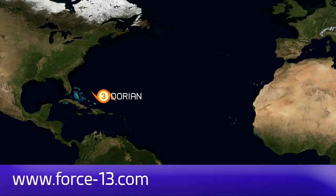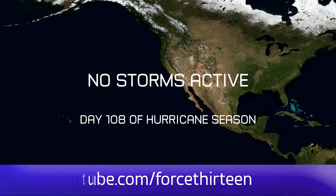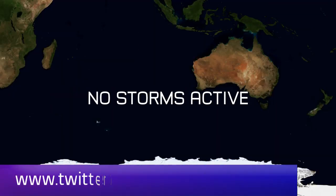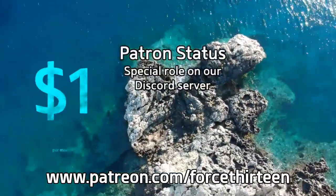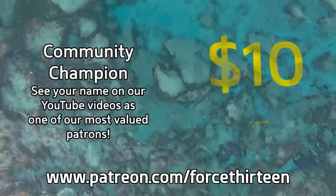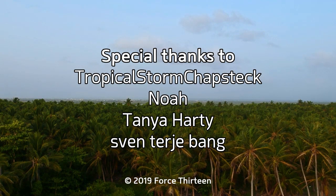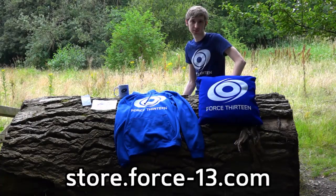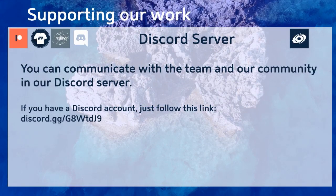You can follow Force 13's outlets at force13.com, and find our YouTube channel — subscribe if you haven't already. You can also find our Facebook page by searching Force 13 and our Twitter handle at @force13. You can help the project by becoming a patron at patreon.com/force13, with special thanks to our most valued patrons this month. Check out our growing merch store and find a link to our Discord server in the description below.